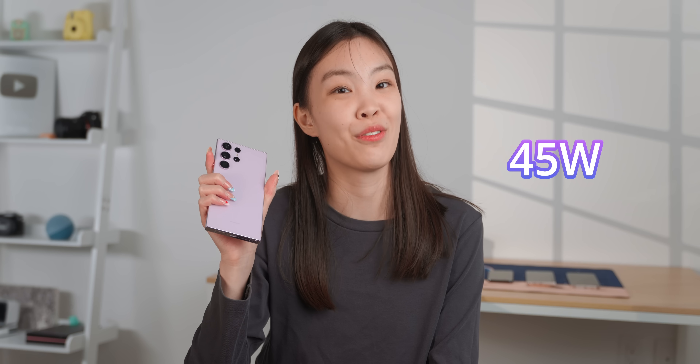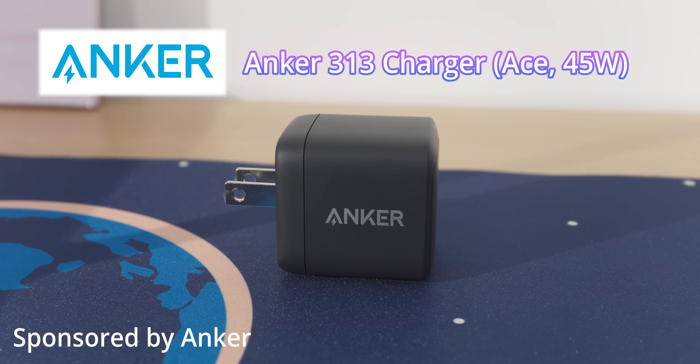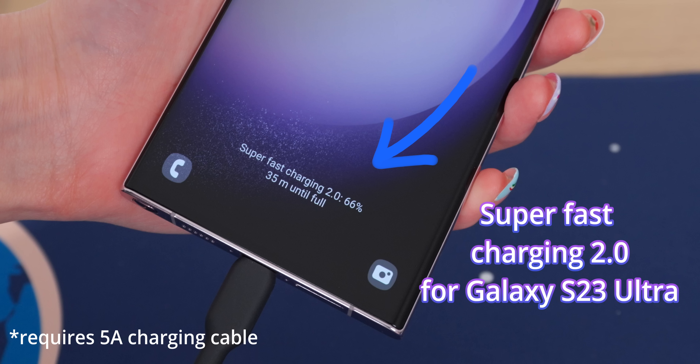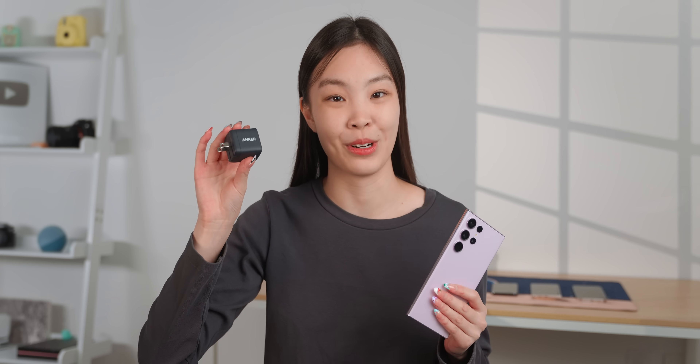A bonus point: the S23 Ultra charges very fast at 45 watts, meaning it can charge from zero to full in less than one hour. But since the phone doesn't come with a charger, you'll have to buy one separately. Here is the Anker 313 charger from today's sponsor — it supports super fast charging 2.0 on the Ultra and guarantees 45-watt peak charging power, giving the phone a full charge in less than an hour.